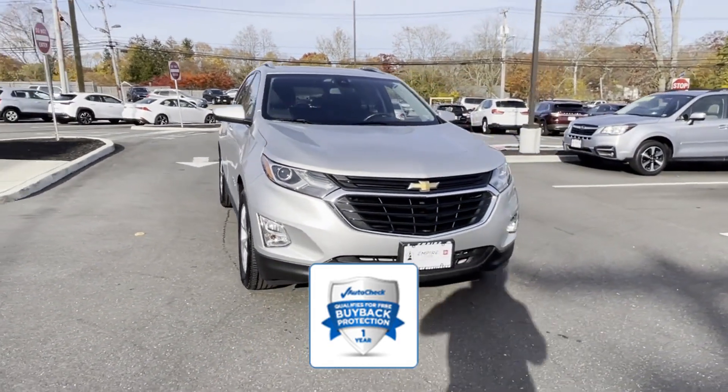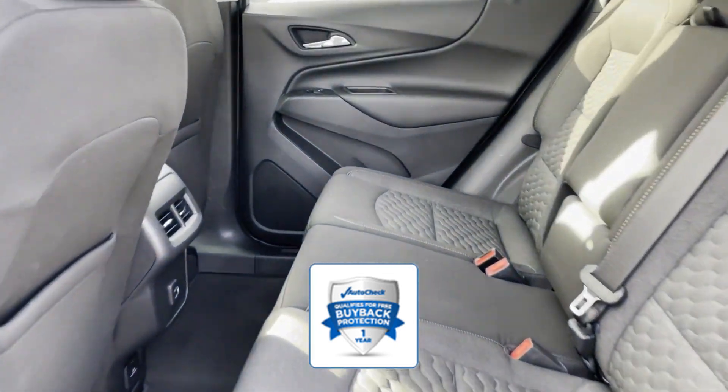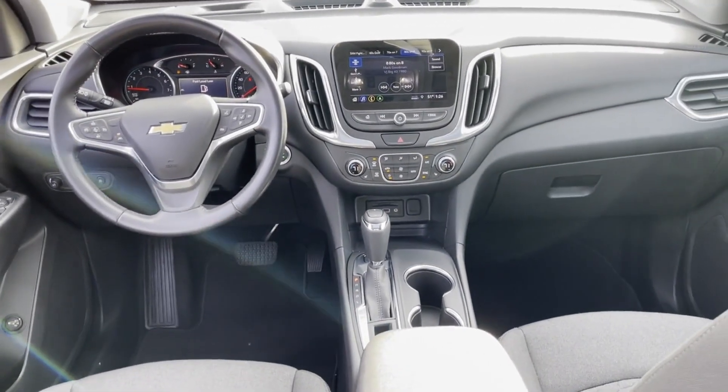Shoppers will feel confident knowing that this vehicle is auto-check assured with different quality checks completed. This is a top-rated dealer. Visit our dealership soon and start driving today!